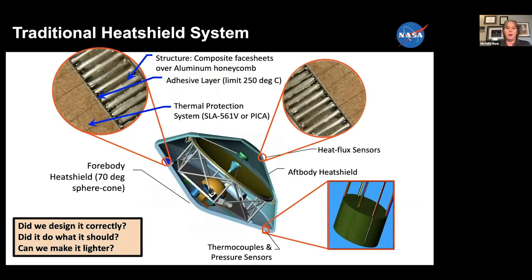Let me talk for a moment about a traditional heat shield system. I've got an outer mold line — what we call the outer shape of the vehicle. This is the forebody heat shield, and then the aft body, which covers the rover. That's made up of a composite aeroshell structure — it has composite face sheets and an aluminum honeycomb core, usually, that makes it very light yet stiff to take the loads of launch as well as entry.